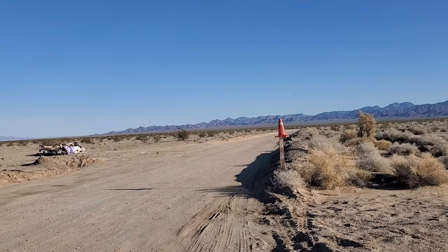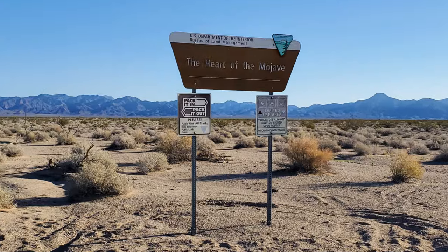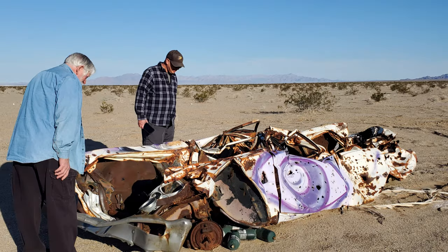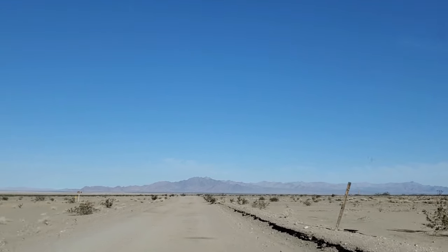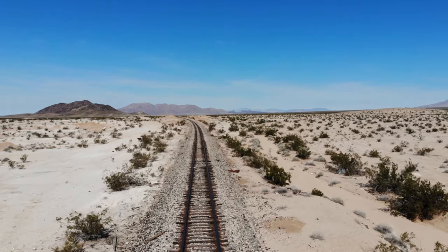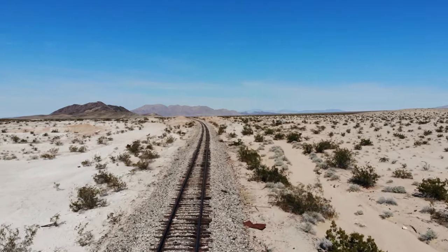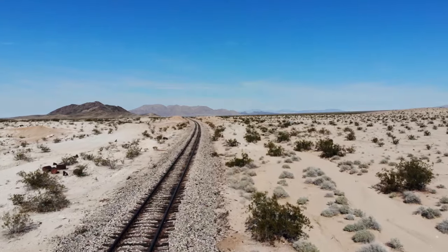This is the start of Cadiz Road. No desert trail would be complete without an old abandoned car used for target practice. The path we'll be traveling on Cadiz Road follows a stretch of the Arizona and California Railway. In 1883, the Atlantic and Pacific constructed the line through Cadiz, and it eventually merged with the Atchison, Topeka, and Santa Fe.